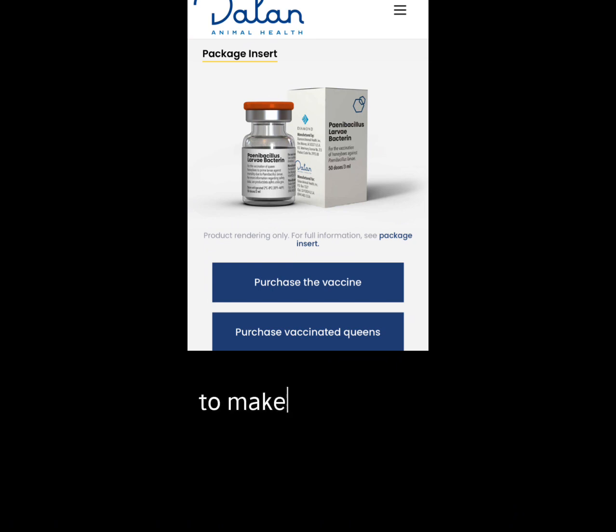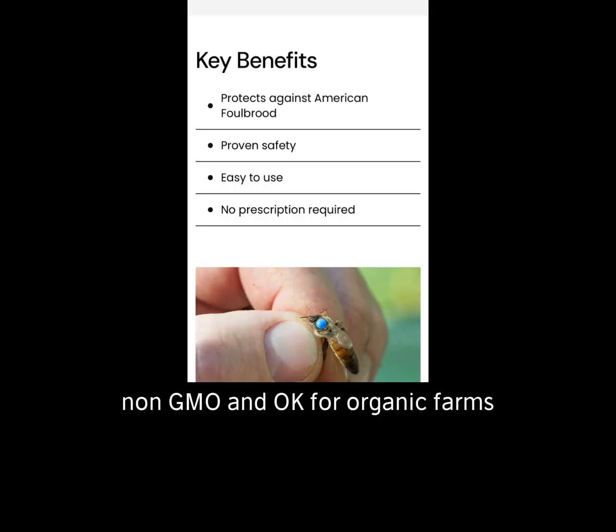To make the vaccine, they take inactivated AFB bacteria that is heat-treated so it is dead AFB. They make a prophylactic biological medicine that is chemical-free, non-GMO, and suitable for organic farms. It needs to be eaten by the queen — it is fed to her by her attendants. The vaccine is mixed with queen candy, which the attendants eat, digest, and feed to the queen via royal jelly.